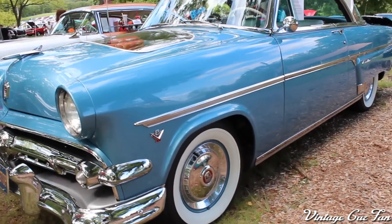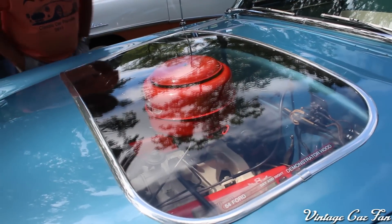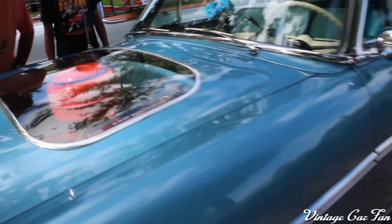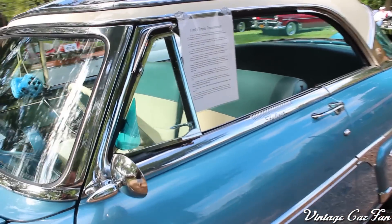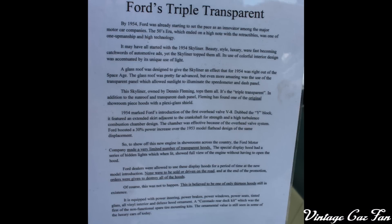As you can see, V8 badges — this is the V8 model, a brand-new V8 for the 1954 model year. And as you can see, that is a demonstrator hood. So what that means is it's not sold that way — that was just for the dealerships to show off the brand-new engine. So that's the first transparency. There's a paper here that you can read for the whole story on why this is called the Triple Transparent and why Ford did that for the dealerships.